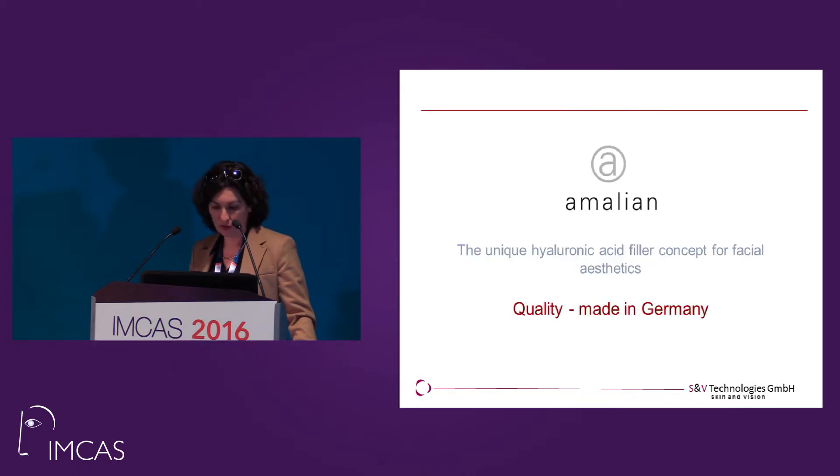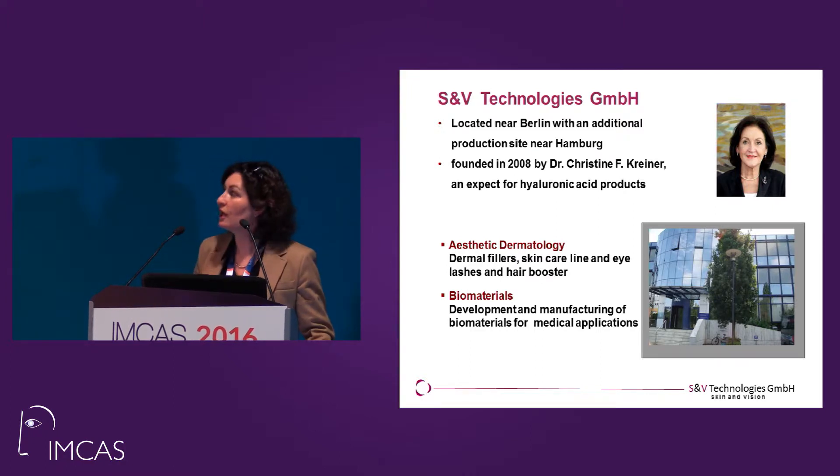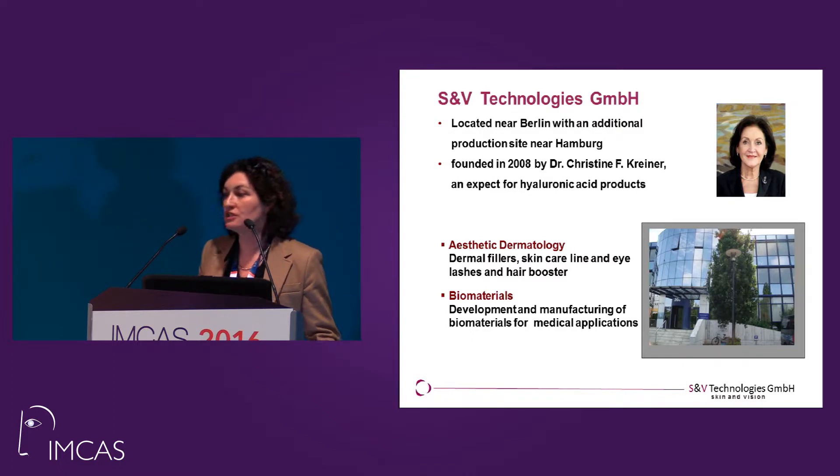We are a company in Germany and our brand name is Amalien — and if you walk the red carpet you immediately have the root of our company. SNV Technologies has been founded by Dr. Christine Kreiner. It's located near Berlin with an additional production site close to Hamburg. Dr. Kreiner is an expert in hyaluronic acid for more than 30 years, and we have two business units.